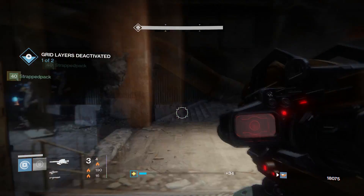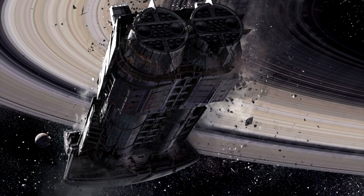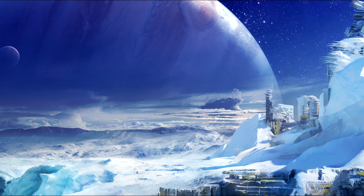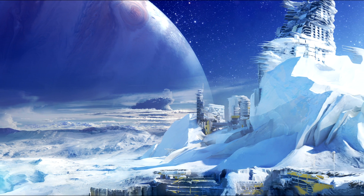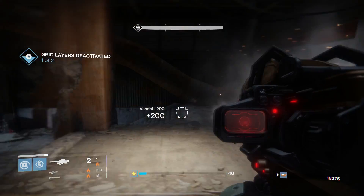The Destiny 1 art actually detailed a lot of things that were to come. The Dreadnought was revealed somewhat unintentionally via concept art well before it was ever in the game. We knew about the Reef, we knew about a lot of stuff. We knew about Europa — places we never ended up going, but could actually be in Destiny 2 because of the Destiny concept art.